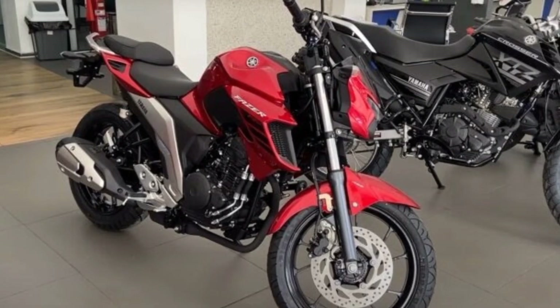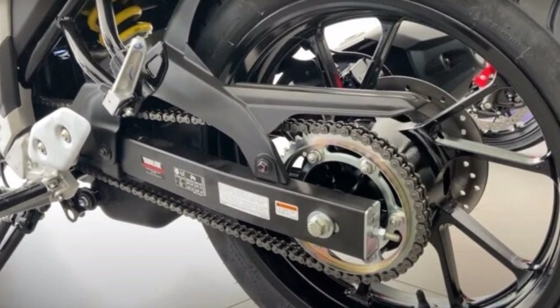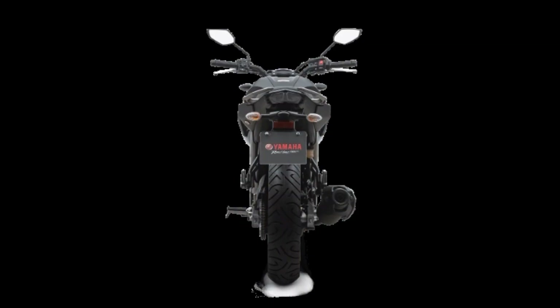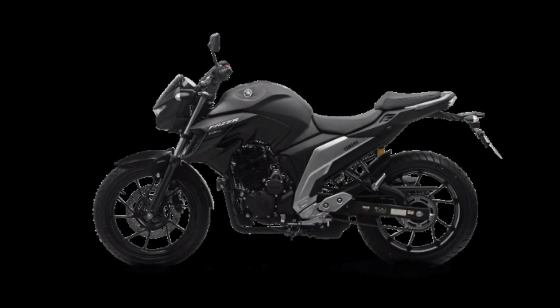The main changes seen in the 2024 version of the Phaser 250 are the redesign of the exterior of the bike, which improves rider visibility, as the model now has new headlamps in one block and integrated DRLs.